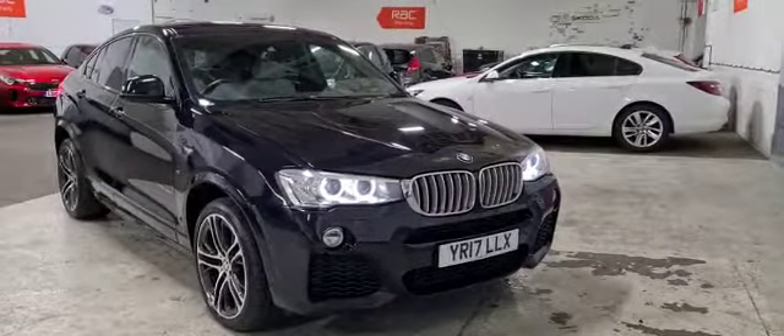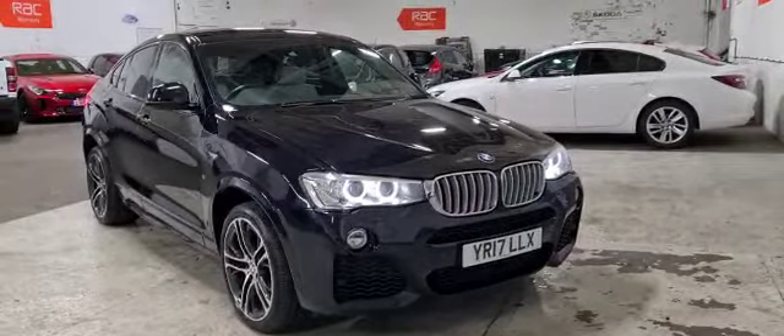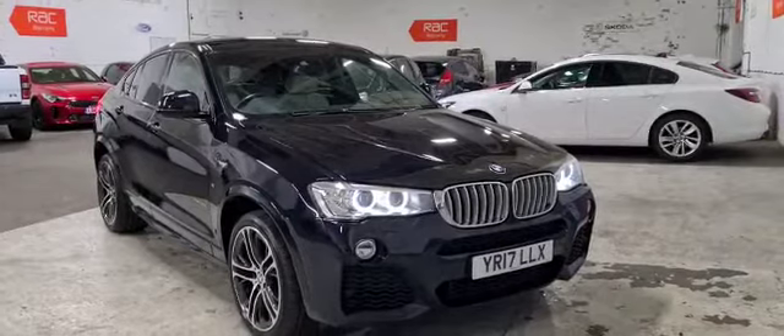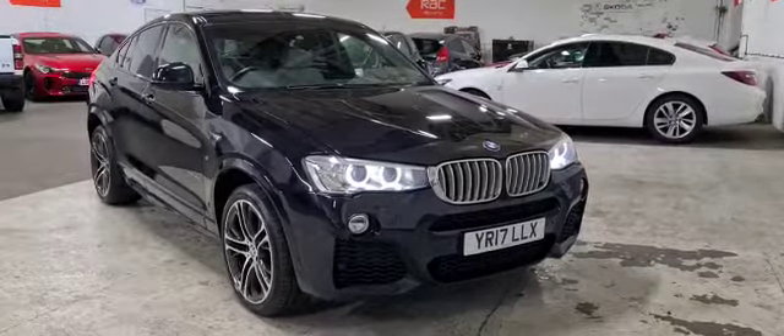Welcome to Ideal Car Ltd in Basford, Nottingham. Here today we have a BMW X4, this is an X-Drive 35D M Sport Automatic. It's a coupe, diesel, and as you can see it is in black and on a 17 plate.